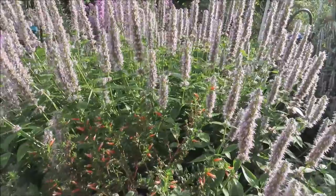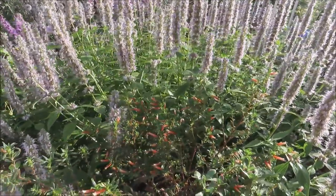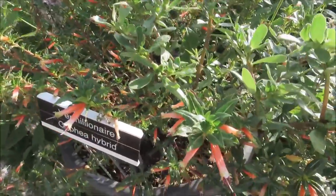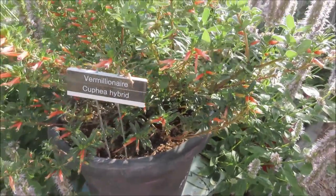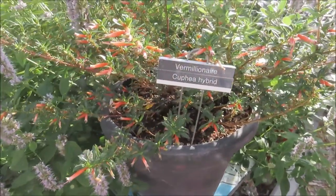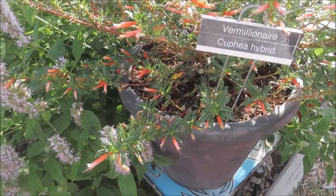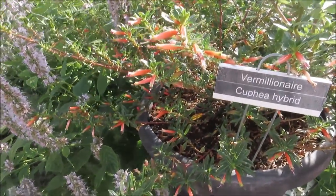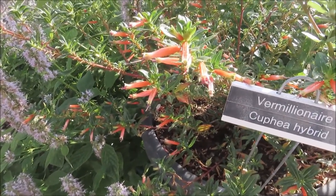This is another native perennial that comes back every year. And right here — if you've been watching my shorts, I did a short on this one, and I think I also did a thriving plant video on this one — this is Vermillionaire, a firecracker plant. Another hummingbird favorite, it has these little orange flowers.